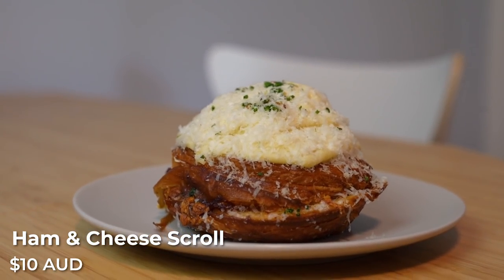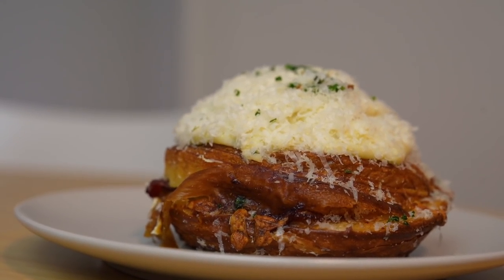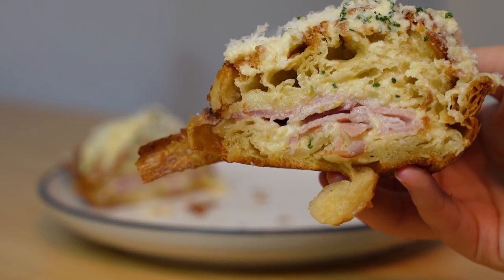Next up we're trying the ham and cheese croissant. As the name suggests, this is super cheesy — we've got a couple of slices of ham in the very middle of this croissant, some shaved parmesan, and some chopped chives. The croissant itself is incredibly buttery and very flaky, and once you bite into it you can feel all the different layers just crumble. You've also got a little bit of a kick from the jalapeños, which isn't overwhelming but the spicy kick cuts through the creaminess of the cheese quite well.